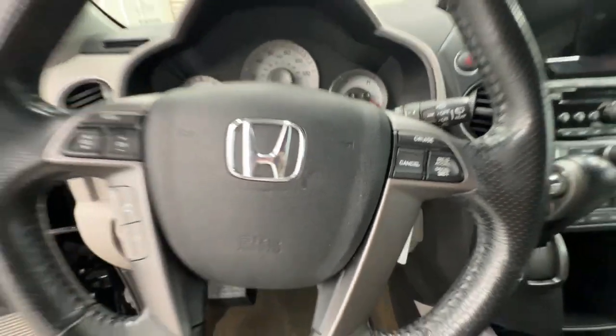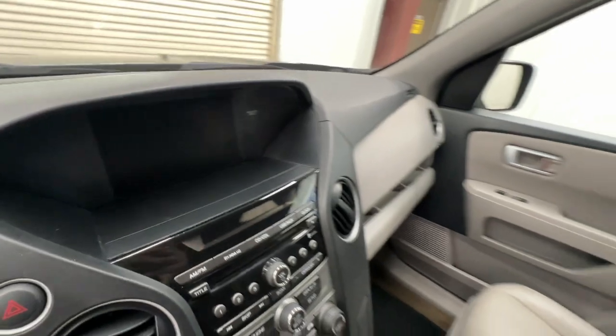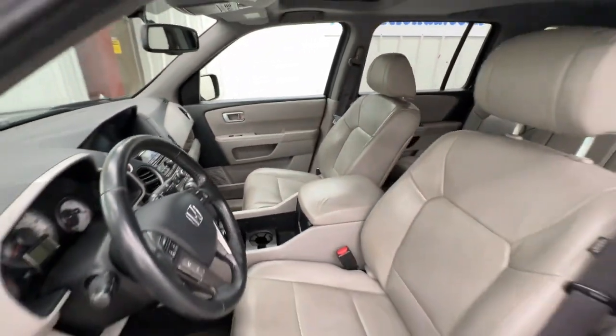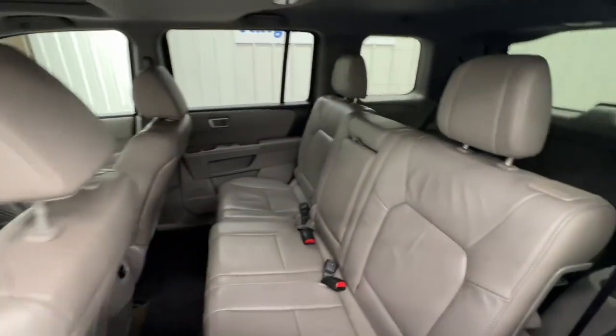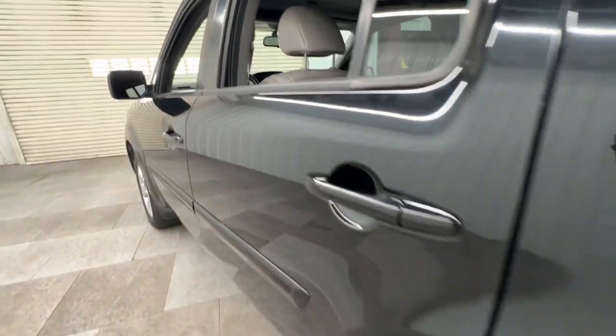The following are some of this vehicle's highlighted options: keyless entry, moonroof, satellite radio, power passenger seat, fog lamps, power liftgate, backup camera, alarm, rear AC, and power driver seat.